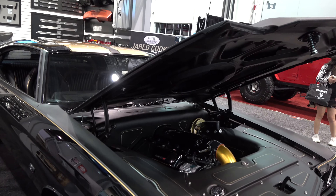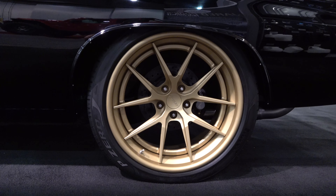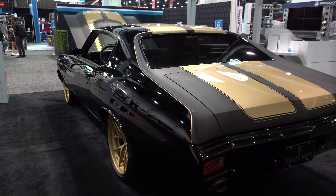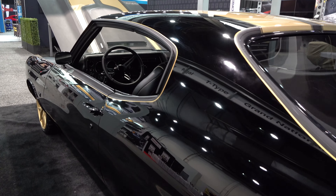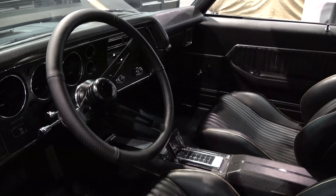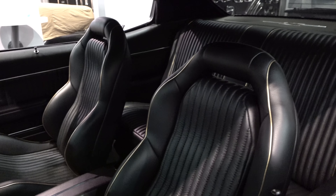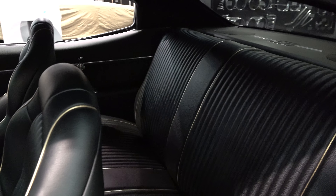I like the striping pattern — there's nothing I don't like about it. I wouldn't change a thing except for its location. It's running 19 by 8s on the front and 20 by 11s on the rear. I like their Forge Line wheels.